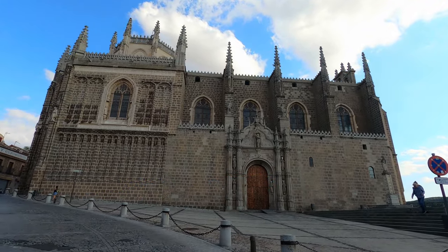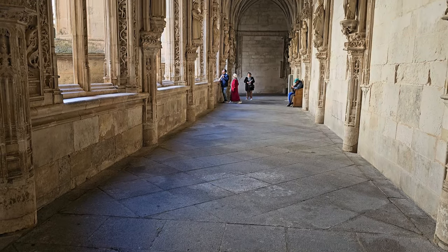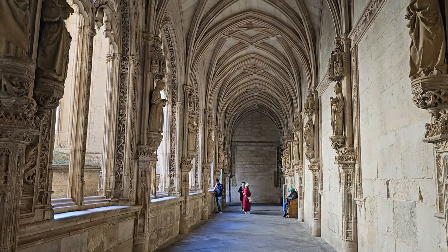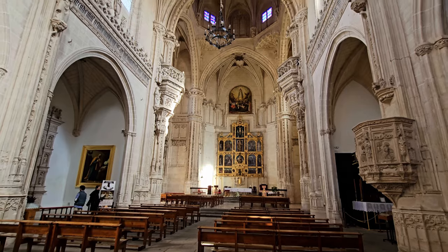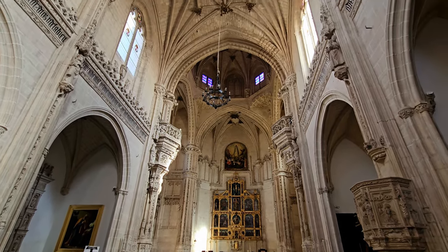Number six on my walking tour is the Monastery of San Juan de los Reyes, built in the late 15th century during the rule of Queen Isabel la Católica. After visiting the monastery we continue towards the other side of the city, heading to the San Martín Bridge, which is the end point of the walking tour.